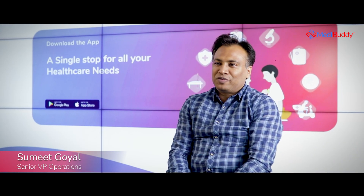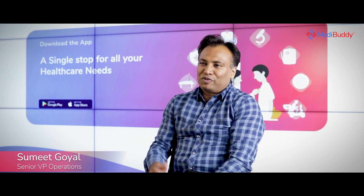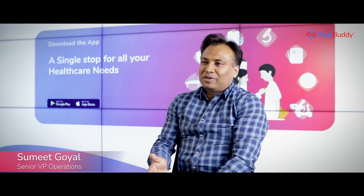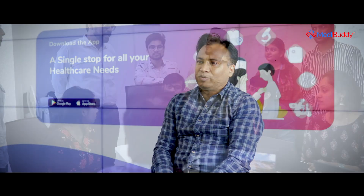Right now we have the capability and infrastructure to collect one lakh plus samples every month. In the last three months, we were able to pick roughly 1.5 lakh samples per month. So it is one of the biggest supply chains in India in the last six months from the home sample collection viewpoint.